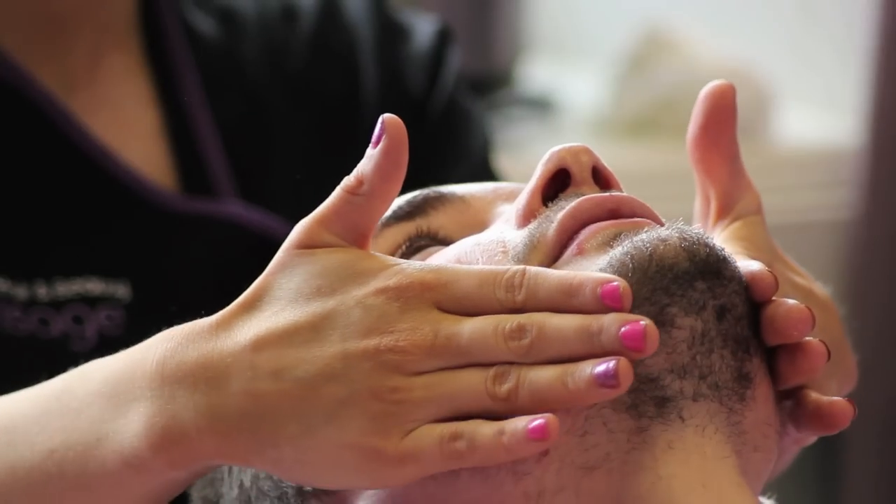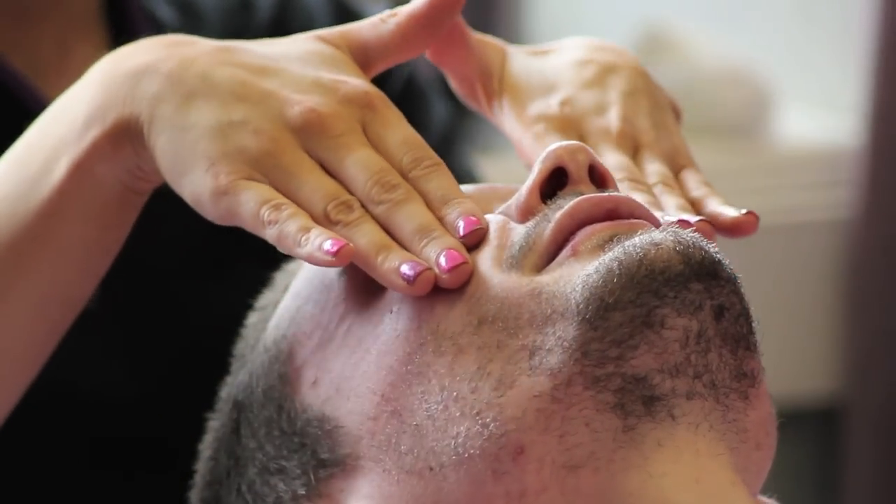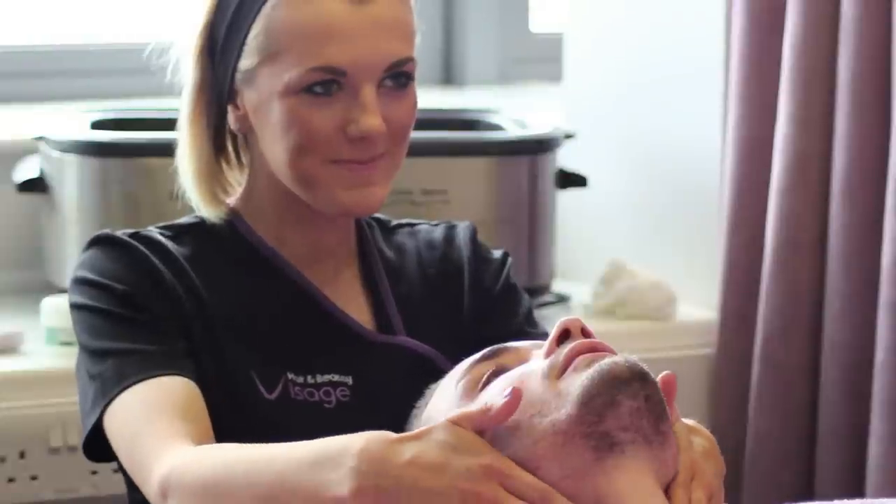As well as the main qualification, we try and put on a lot of varied courses and trips to keep up with things that are on trend in the industry. We've put on courses this year such as minx nails, which has been very popular, gel polish, and things like intimate waxing. We also tend to go to trade shows so that the students can see what's new and up and coming in the industry.